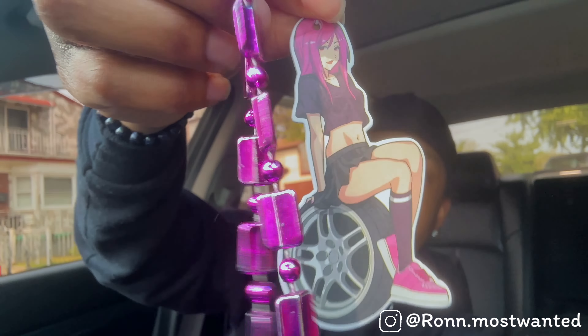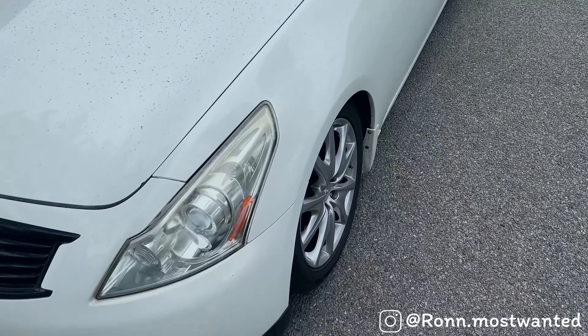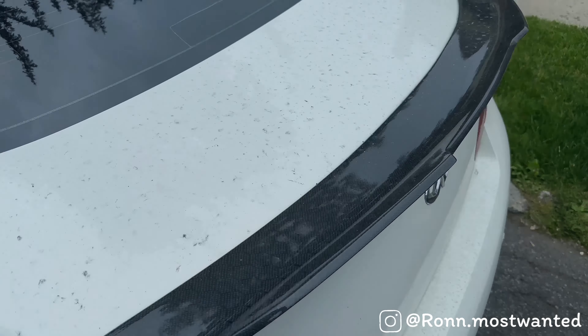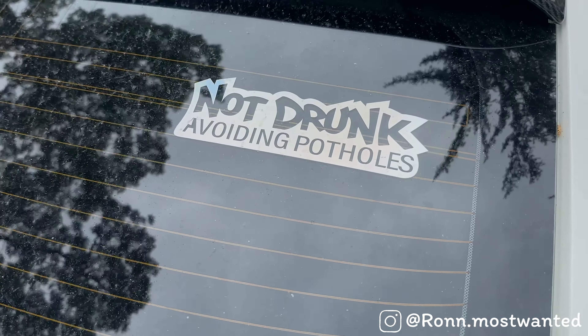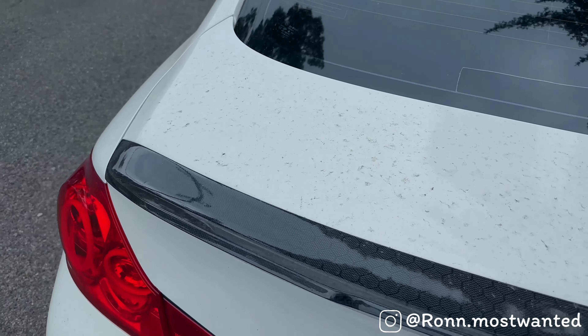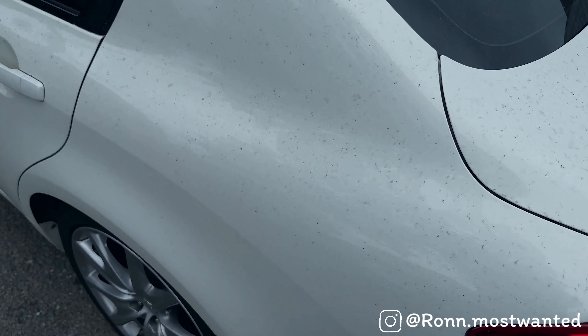I forgot to show y'all — I got a little neck pillow. I ordered it from Temu, this thing is really comfortable for long drives and it's only like five dollars. I also got a little air freshener — Little John sitting on the window. And I got a sticker too. Look at how dirty the car is though. The sticker says 'not drunk, avoiding potholes' — had to let people know because I be swerving, especially since I lowered it.